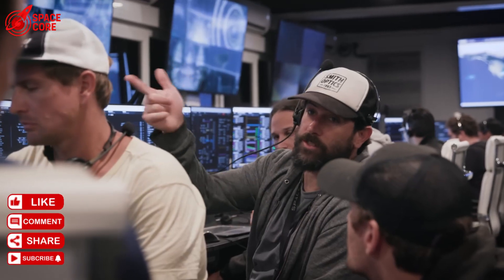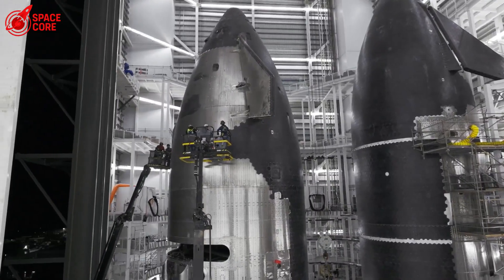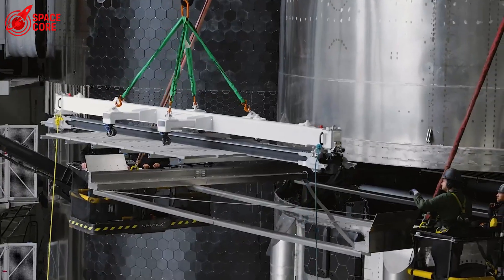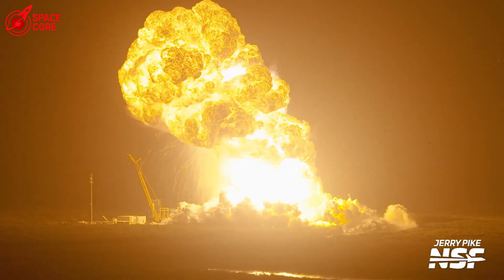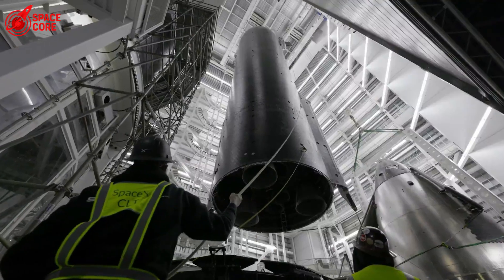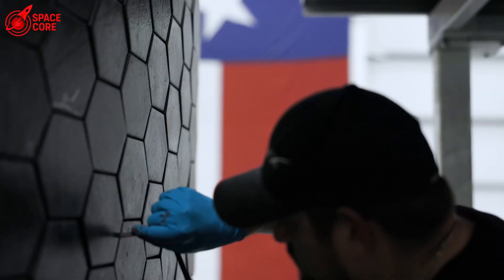Our exclusive sources inside SpaceX just revealed something that should terrify anyone who cares about space exploration. The explosion wasn't random. It wasn't bad luck. It was completely preventable. Here's what happened in those final seconds before Ship 36 became a fireball.